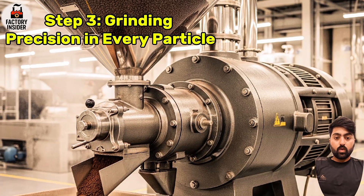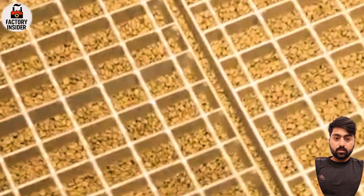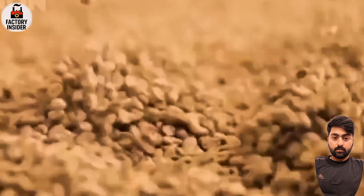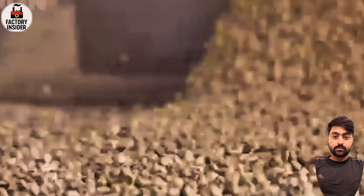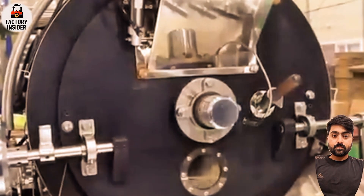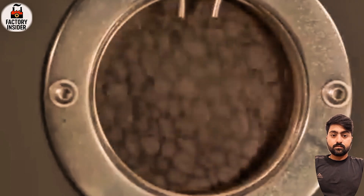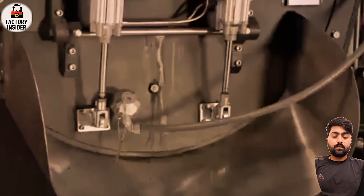Step three: grinding — precision in every particle. The freshly roasted beans are moved to industrial grinders. These aren't the kind of grinders you use at home — these are multi-ton machines calibrated to crush beans into microscopic consistency, fine enough for maximum flavor extraction. Every coffee variety — Arabica or Robusta — is ground differently based on roast level, oil content, and desired flavor outcome. The result: a silky dark brown coffee powder, ready for the real transformation.